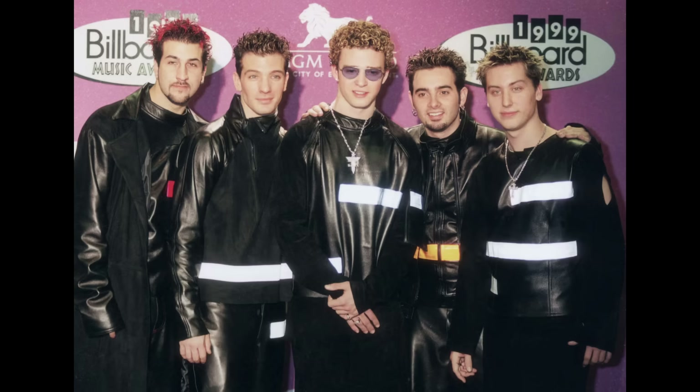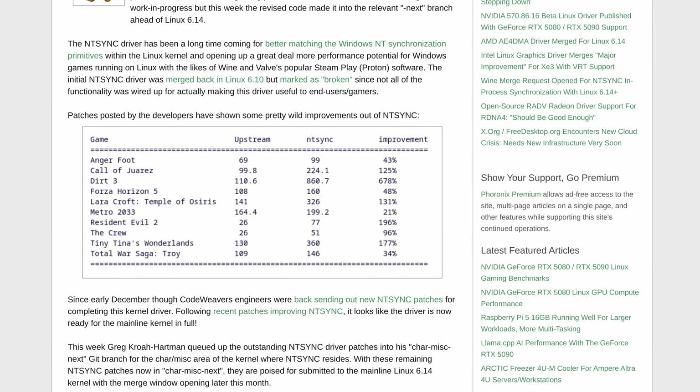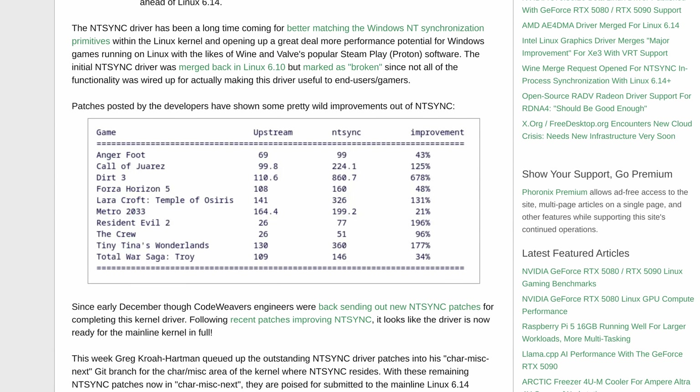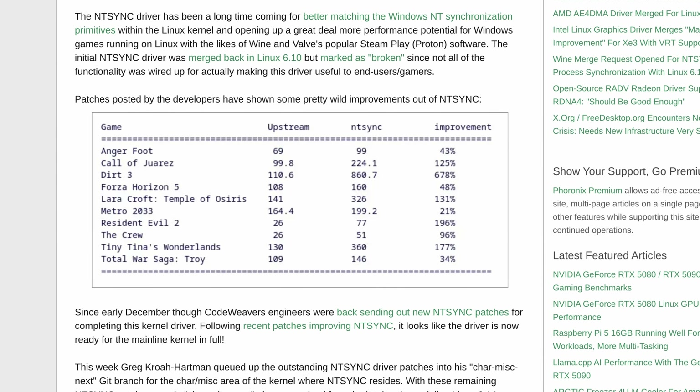This week we saw Wine developers start the process of enabling NTSync, or Entsync as I'm gonna call it. They're gonna add it to their compatibility layer. Now this is huge — this is going to be game changing for us Linux gamers. But the question is, what is NTSync and how will it help us?